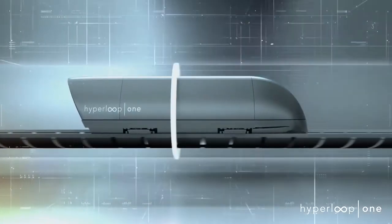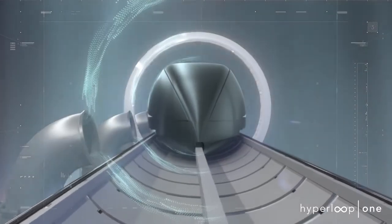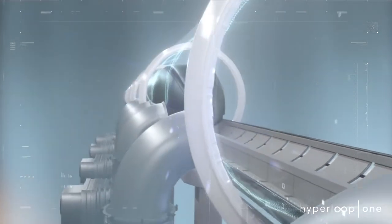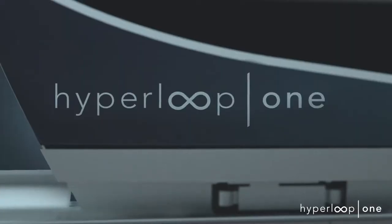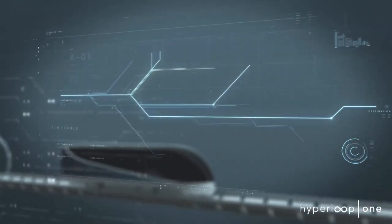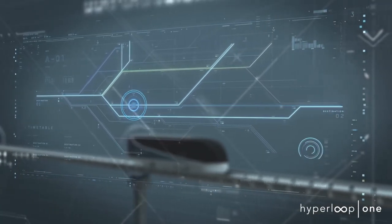Nearly all of the air inside the Hyperloop tube is removed using a series of vacuum pumps. This effectively creates our own sky inside the tube, as if you are quietly flying at 200,000 feet above sea level. This reduces drag so only the smallest amount of electricity is needed to achieve extraordinary speeds, and creates a more cost and energy efficient system than high-speed rail or airline transport.